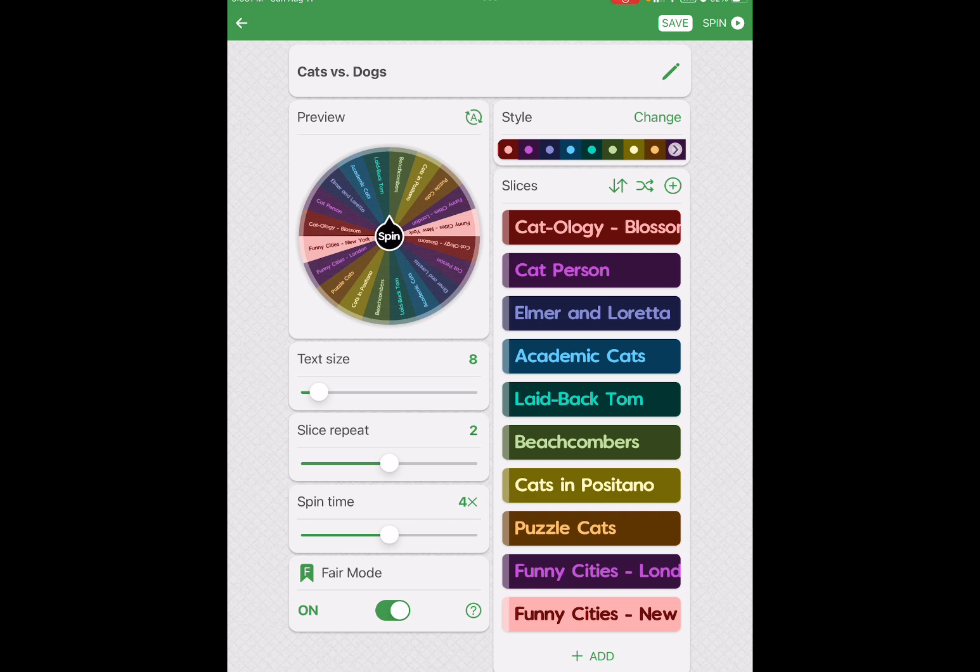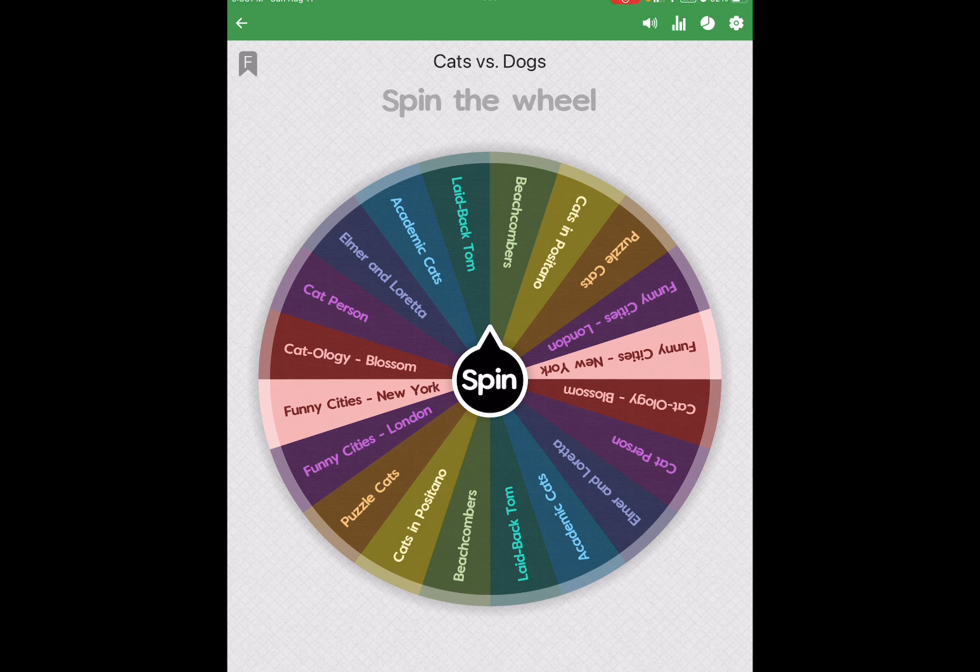I have the slice repeat set to 2 and the spin time to 4. There are only 10 puzzles on here, but it gives it a nice good spin. So let's do that right now. I'm going to spin the wheel — you can see all 10 puzzles repeated twice, and the wheel will spin 4 times.